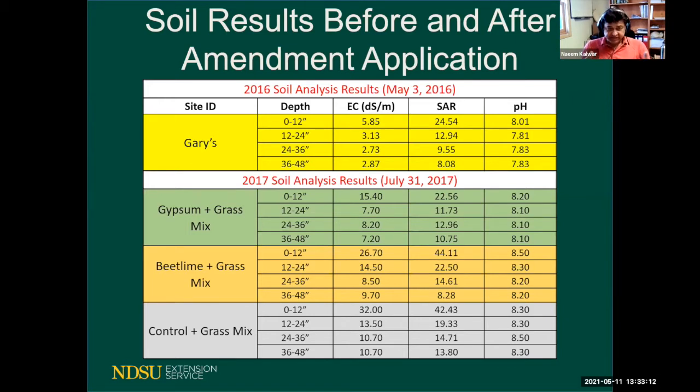Looking at the 2017 results, salt levels are obviously very high compared to 2016, and sodicity levels also went down. In 2017 the weather started getting quite dry — the first dry year — and the site was almost bare since the perennial salt-tolerant grass mix had just been planted and was not yet established. I believe the dry weather in 2017 was the main reason for the high salt and sodicity levels, a similar trend we're seeing this year due to our dry fall and spring.